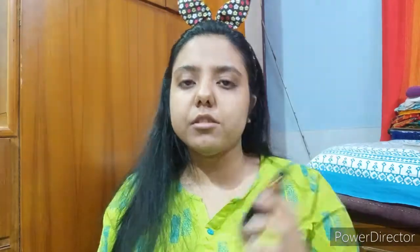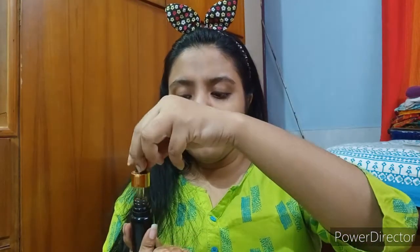For the first serum, I've been using the Jiva Vitamin C Serum — 20% Vitamin C and Hyaluronic Acid, anti-aging and brightening serum. It comes with a dropper. I actually like the smell of it.